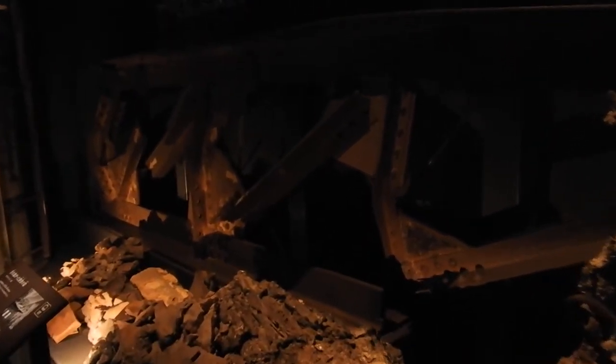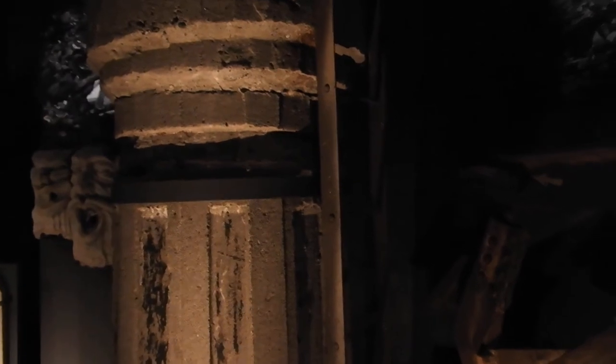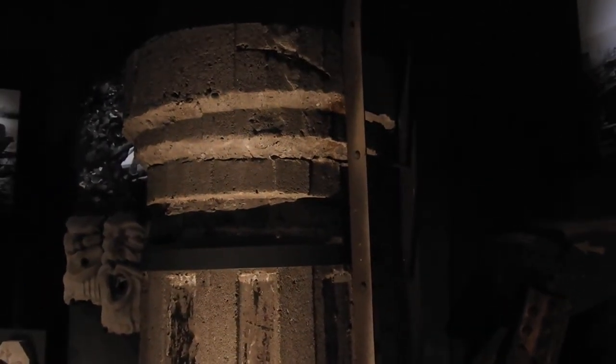You can see here fused metal and other debris. This is a bent iron girder from a building. This is the chimney of the soya sauce factory.